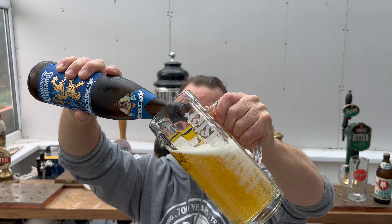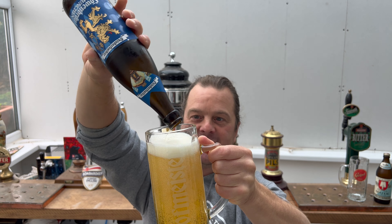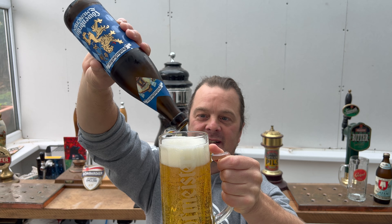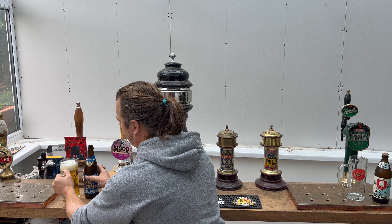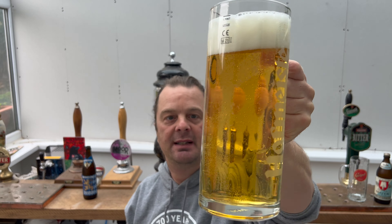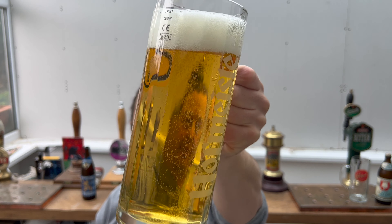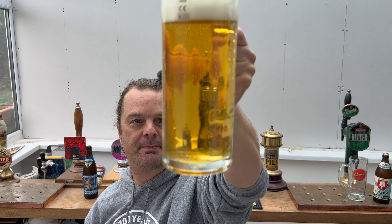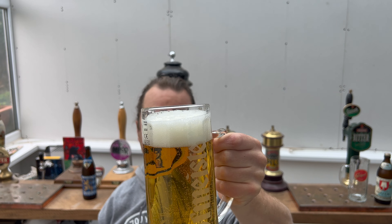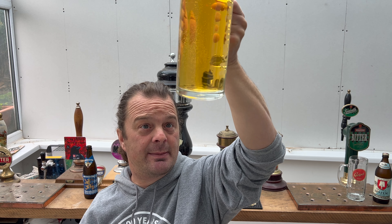As I've drunk them on keg, let's put them up versus each other in the bottle — let's see which is better. So there's the Löwenbräu: a two-finger white head, good levels of carbonation. It's a lovely light amber-colored beer, looks absolutely fantastic and clear. It's been filtered — there's no sediment in there whatsoever. That looks a really nice beer.